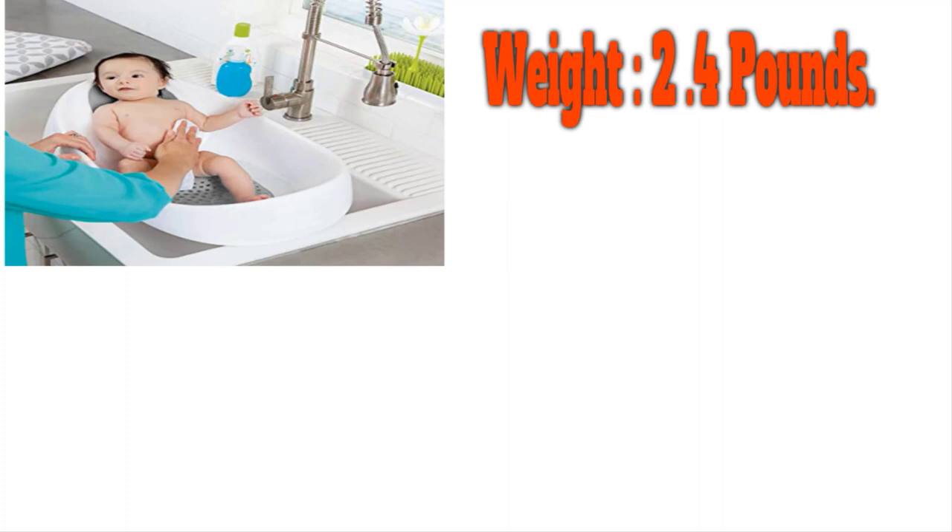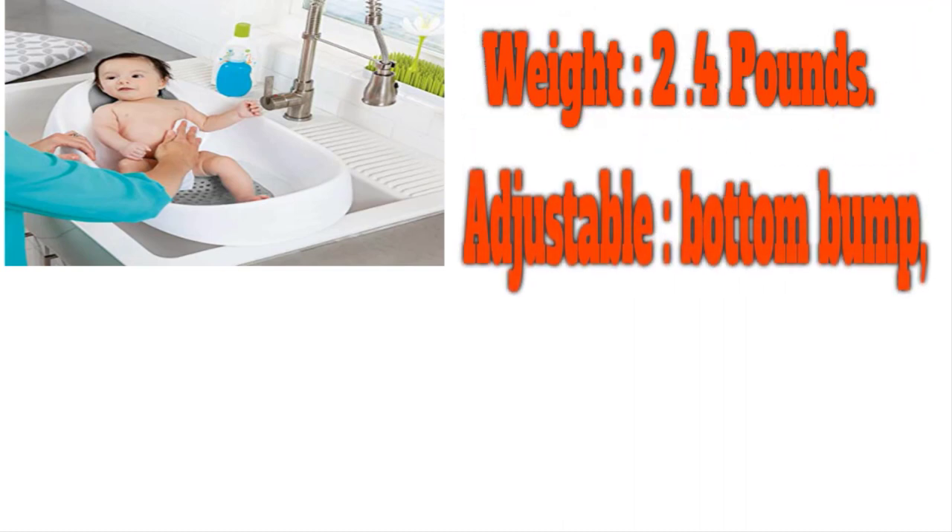Number 5 on the list is the Boom Soak 3-Stage Bathtub. With a contoured back and adjustable bottom bump, you'll be able to position baby so comfortably in this tub he'll never want to get out.